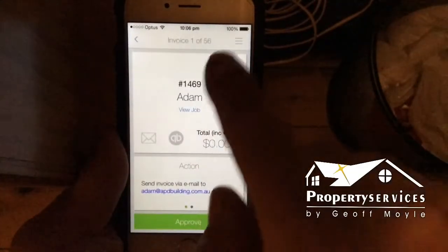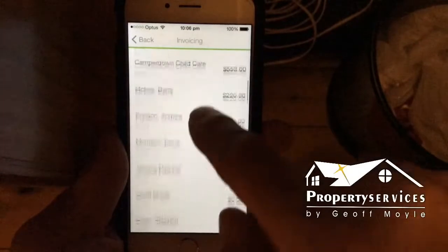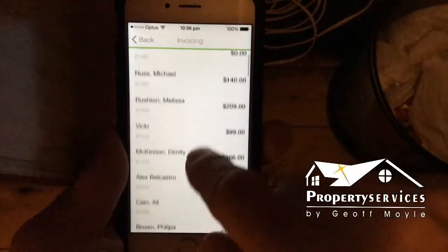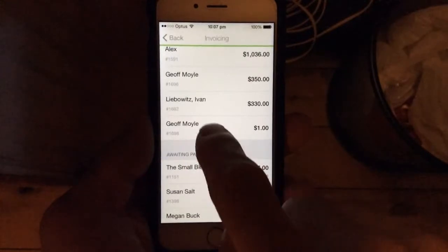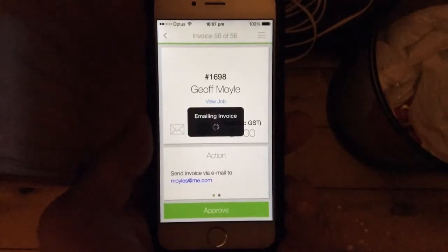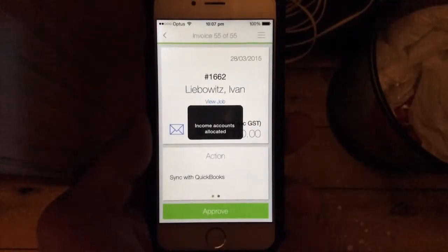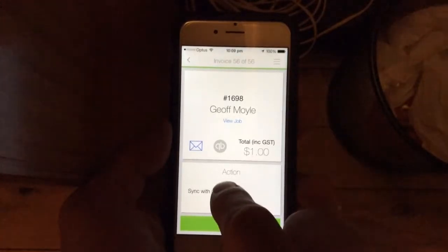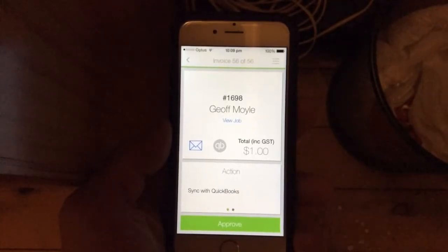We check our invoicing and here's the invoice for Jeff Moore — $1. That's the last action that's happened and it's been synced with QuickBooks. So we can view it in the invoicing list and send it through.